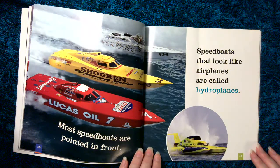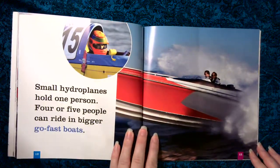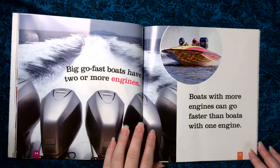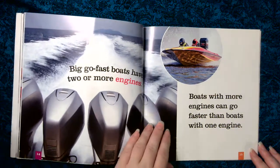Speed boats that look like airplanes are called hydroplanes. Small hydroplanes hold one person. Four or five people can ride in bigger, go-fast boats. Big, go-fast boats have two or more engines. Boats with more engines can go faster than boats with one engine.